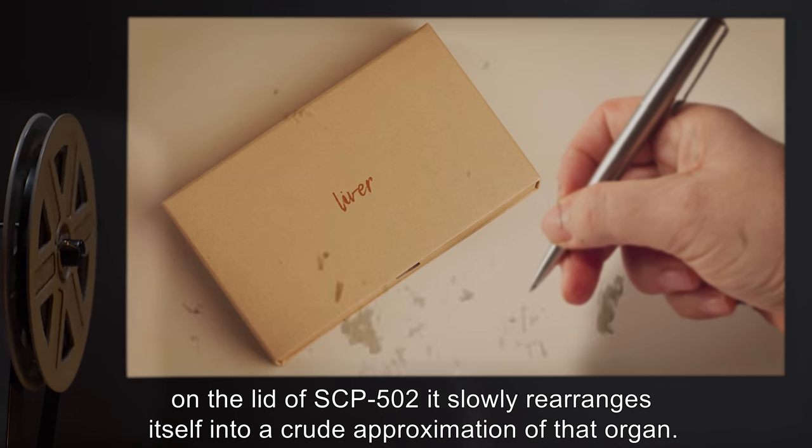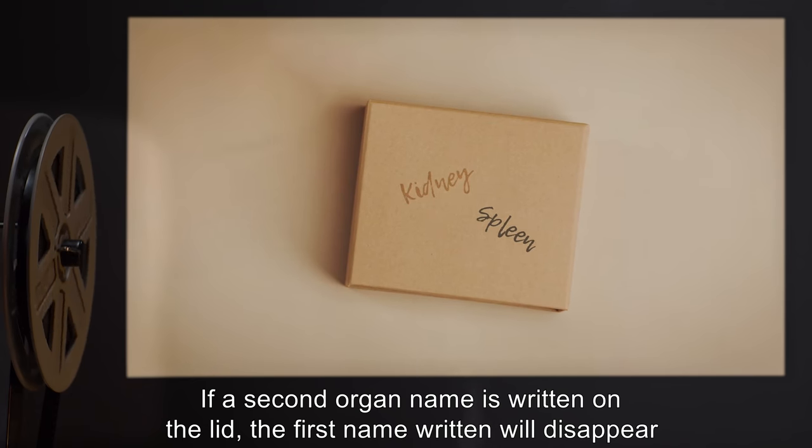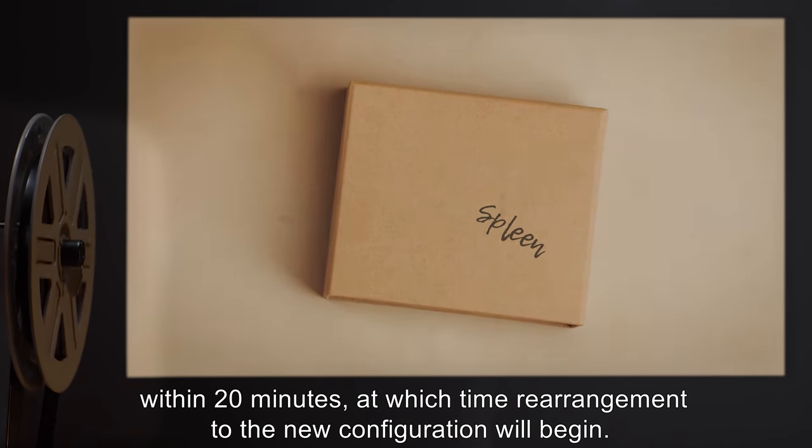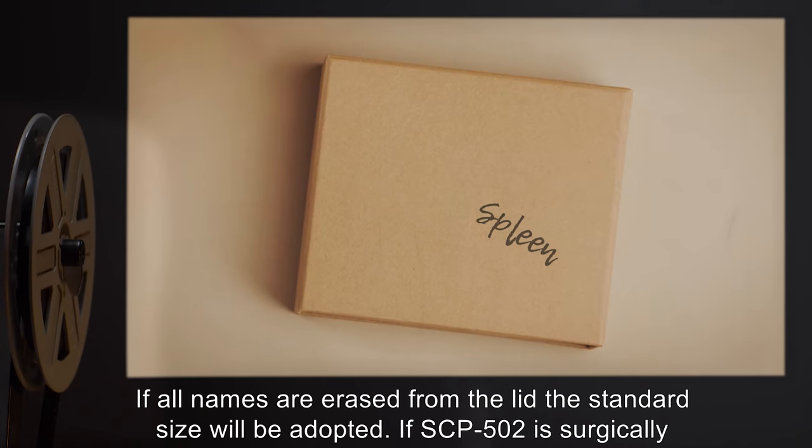If a second organ name is written on the lid, the first name written will disappear within 20 minutes, at which time rearrangement to the new configuration will begin. If all names are erased from the lid, the standard size will be adopted.